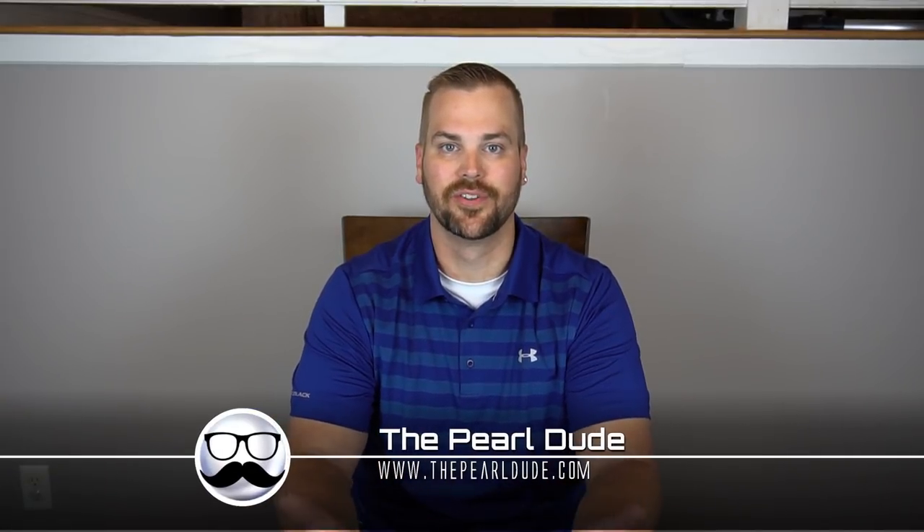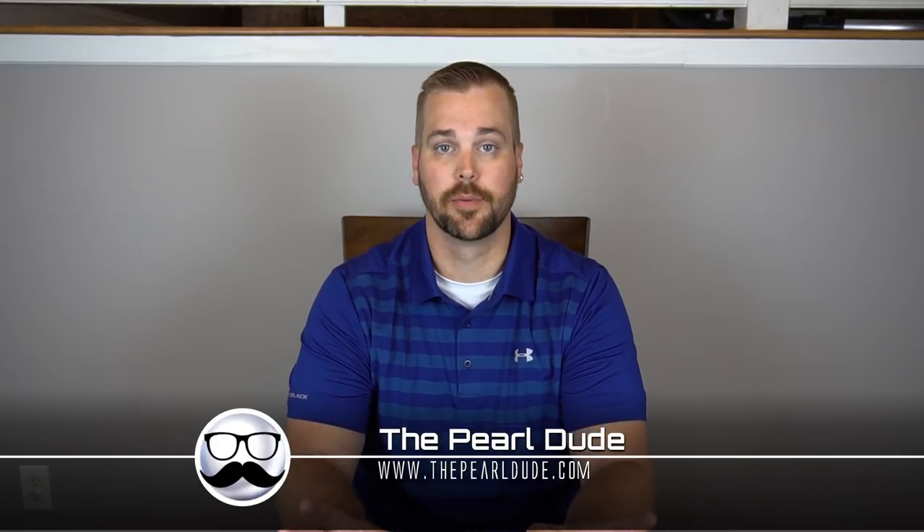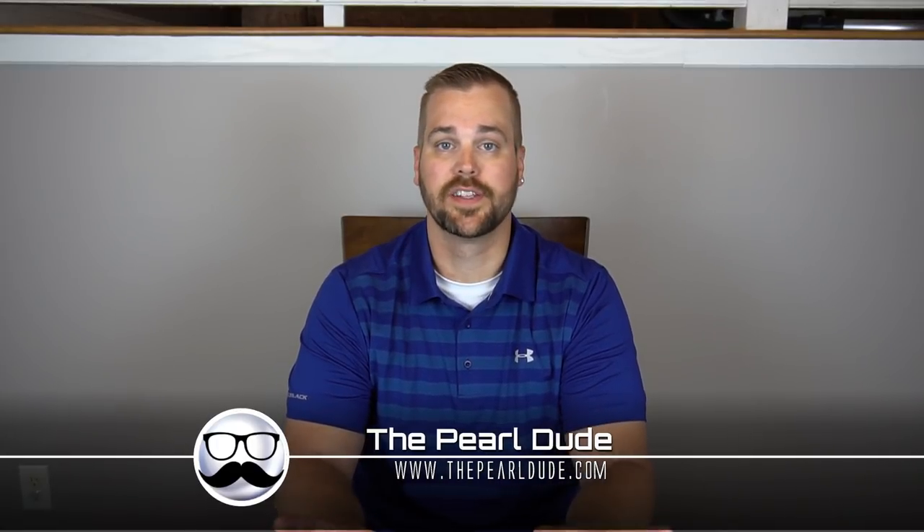Hey everybody, welcome back to the Pearl Dude. We've got an exciting video here for you and we've got about 19 oysters we're going to be opening up. We just reached 10,000 subscribers — that's a huge milestone for us.